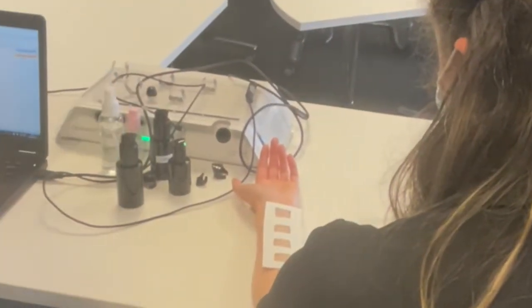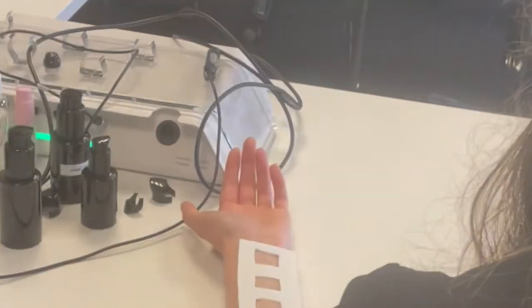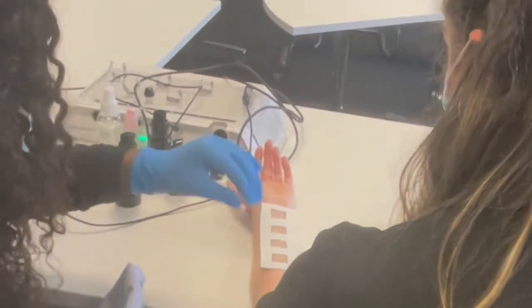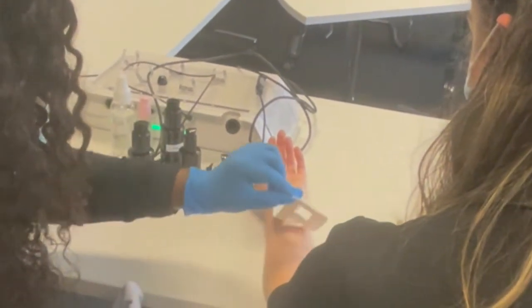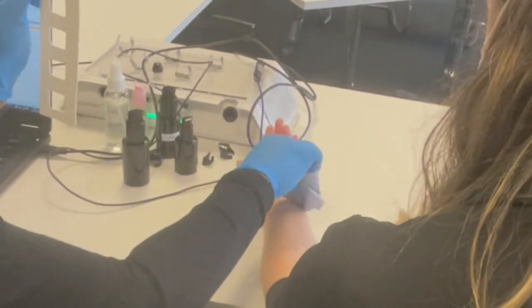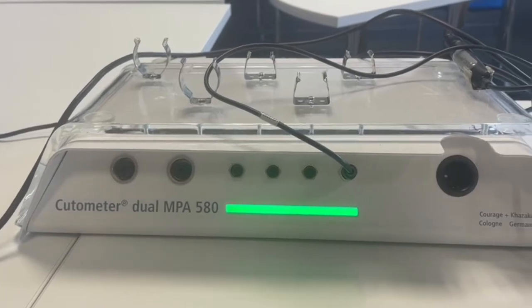The following skin testing tools are available in Shannon ABC and are produced by Courage and Kazaka in Germany. The most commonly used tools in our skin testing studies are the cutometer, corneometer, and chewometer. These instruments evaluate elasticity, moisturization, and the water barrier function of the skin.